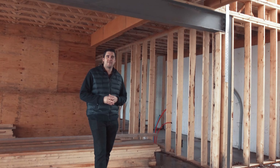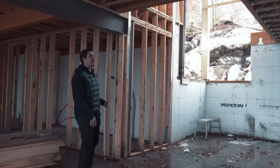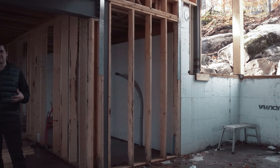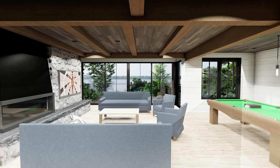We're down in the basement of our Juddhaven project and we have our window well here. You can already see there's tons of light flooding into this basement area — it does not feel like a basement at all. On the lake side we obviously have more windows letting more light in and that wonderful view of Lake Rosso.